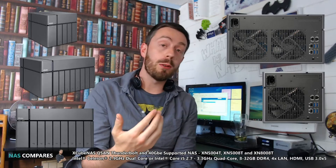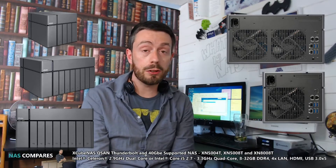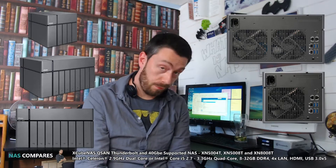Hello and welcome back. There's another Thunderbolt NAS. We've only just got over QNAP, we've talked about Promise, and now there is another brand new Thunderbolt NAS coming into the industry from the guys at QSAN.